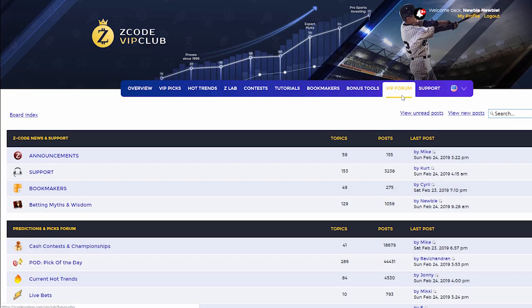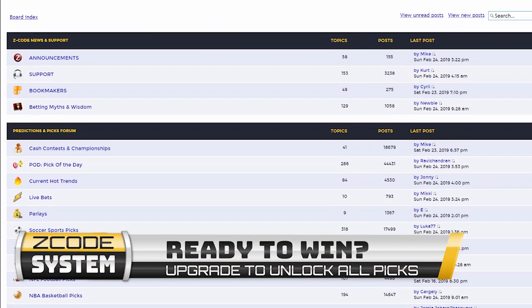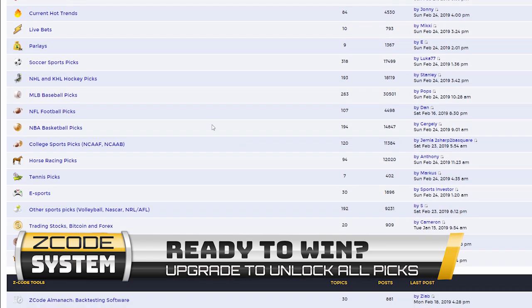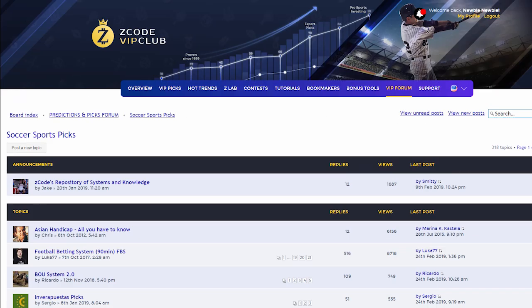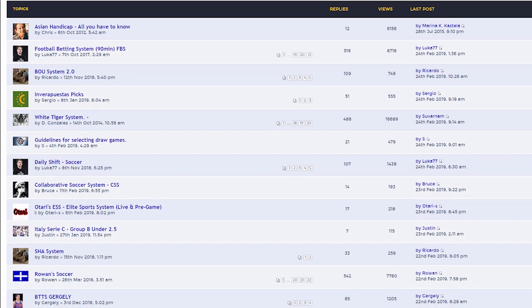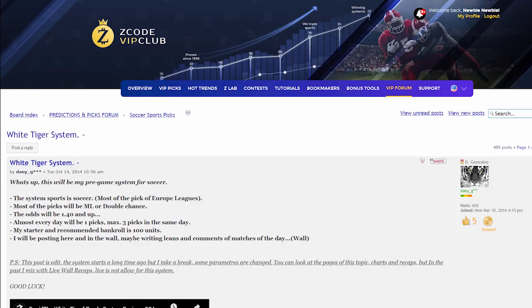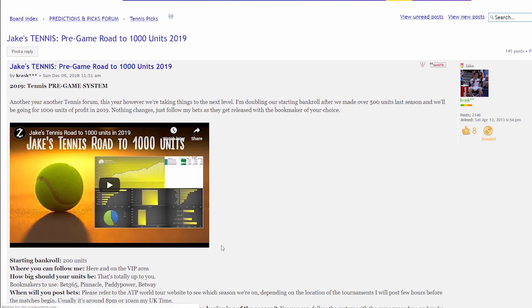Last but not least is the Private Forum, which is a gem of sports investing knowledge, where our members and experts exchange their experience, tips, and discuss the hot trends and winning settings. We encourage you to participate in the forum and contribute with your ideas. Each season, you will be following expert selections of our human cappers, who help you and give you exact plays they do, so you can look over their shoulders and copy-paste their success.